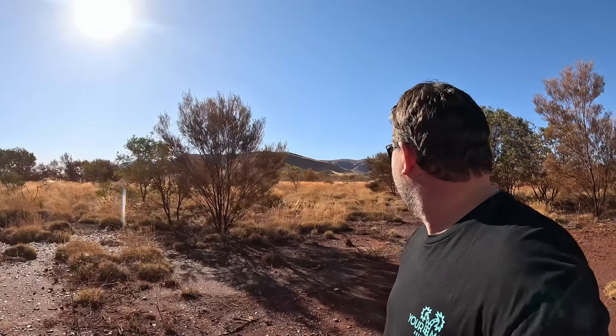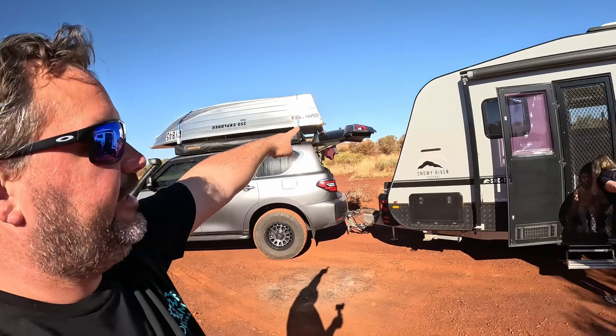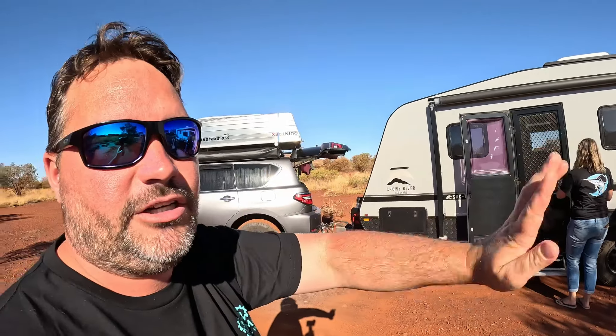We're blessed with another cracking little free camp. It's Mount Bruce rest area. Plenty of room around - when you first come off the main road there's a few campsites, and as you follow the road around there's more and more tucked away in the scrub.